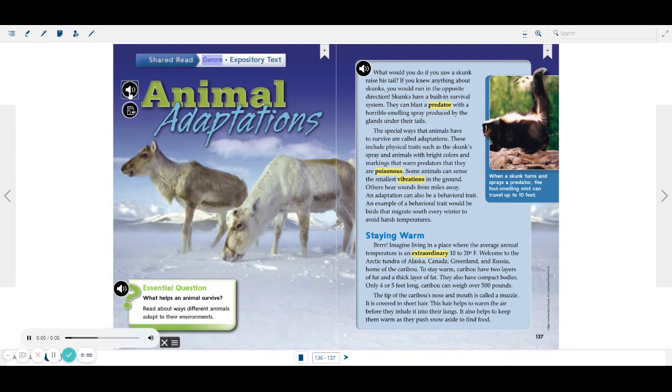Genre: Expository Text — Animal Adaptations. Essential Question: What Helps an Animal Survive? Read about ways different animals adapt to their environments.